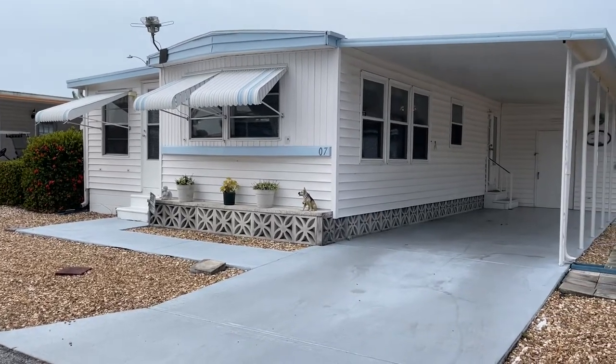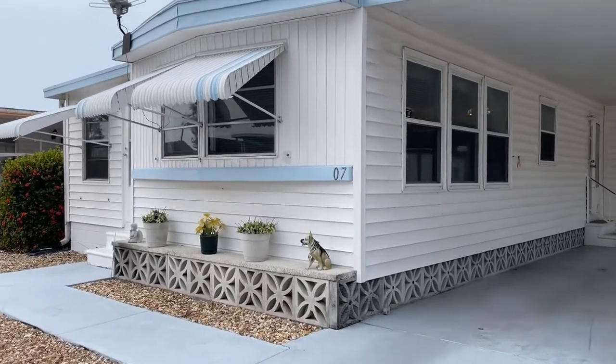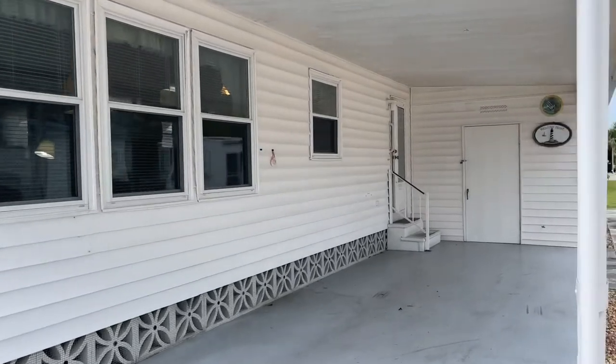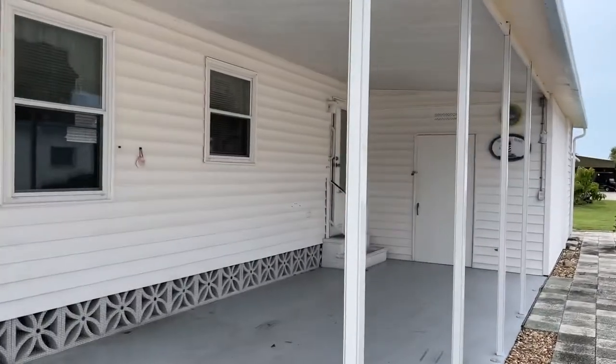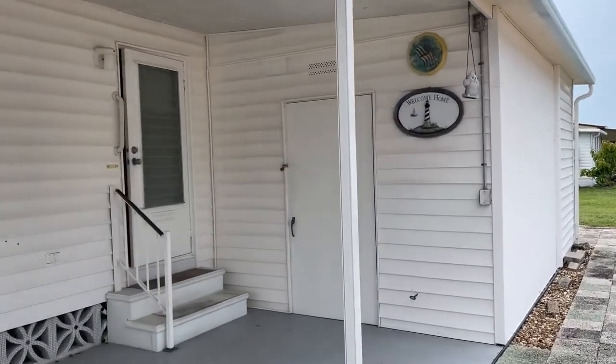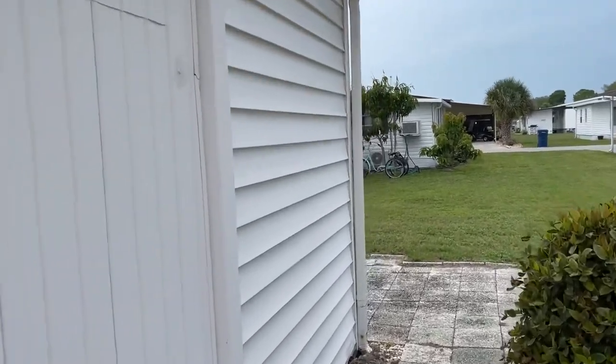Hi friends and welcome to Bayshore Windmill Village listing at 603 63rd Avenue West, lot 07. This home is a single wide, one bedroom, one bath, listed currently at $33,900.